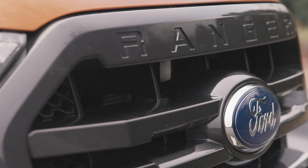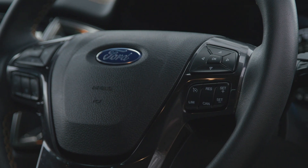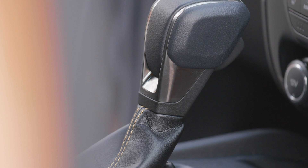What makes the Ranger so good? To start with, it's the interior, which you'll notice the quality of as soon as you haul yourself up inside it. Go for our recommended XLT trim and you'll get several touches to lift the ambience even more, including a leather-clad steering wheel and a leather lever for the gearbox.